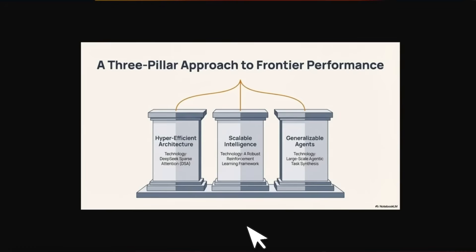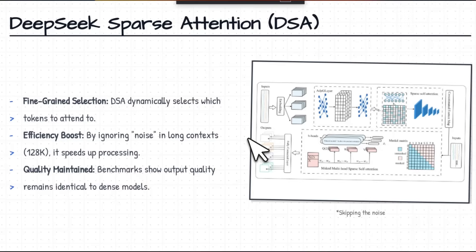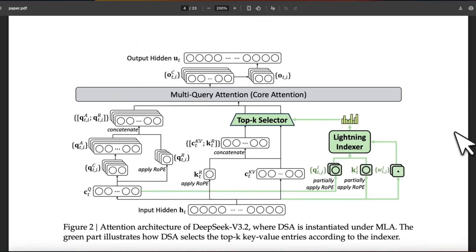You can divide these innovations into three different pillars: one is a better attention mechanism, then scaling reinforcement learning, and then training generalized agents. With this release they are introducing something called DeepSeek Sparse Attention, or DSA, which dynamically selects which tokens to attend to. This is great for boosting efficiency in long context and maintaining the quality of technical dense models.